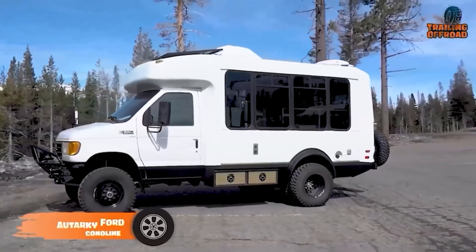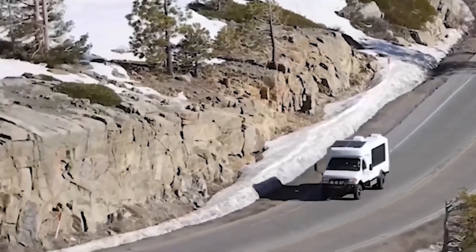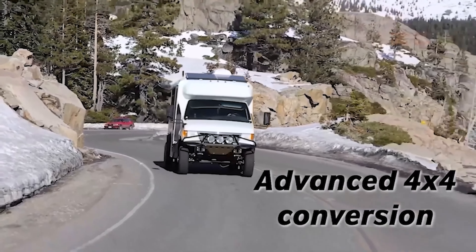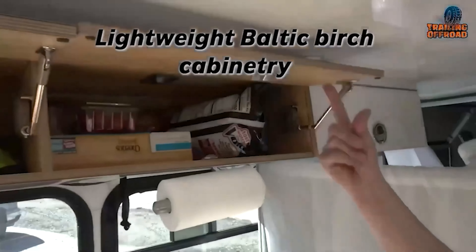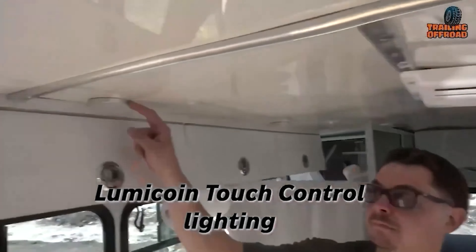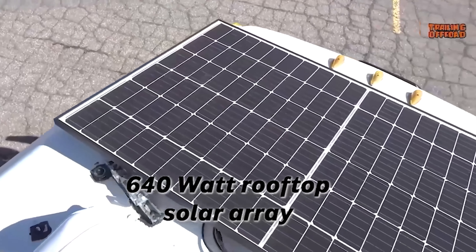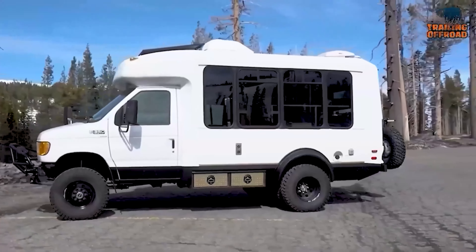The Otterkey Ford Econoline is a top-notch off-road rig that blends old-school dependability with modern comforts, perfect for both city driving and rugged adventures. With a tough steel frame and an upgraded suspension, this ride can handle all sorts of terrain and weather. Under the hood, you'll find a hefty 7.3-liter V8 engine cranking out 350 horsepower, making it ideal for long hauls. Inside, the Otterkey Ford Econoline is designed smartly to maximize space for living and storage, ensuring a comfy and practical setup. It's built with lightweight, high-quality materials to boost fuel efficiency, and comes with eco-friendly features like solar panels and advanced battery storage. Whether you're cruising through town or hitting the trails, the Otterkey Ford Econoline is ready to be your trusty sidekick on any journey.